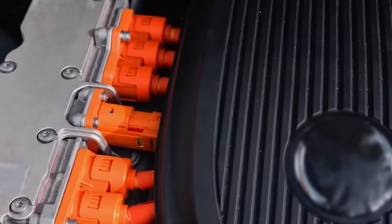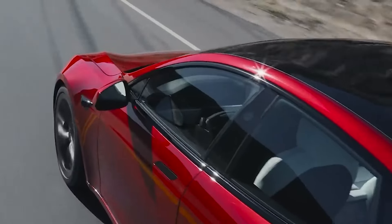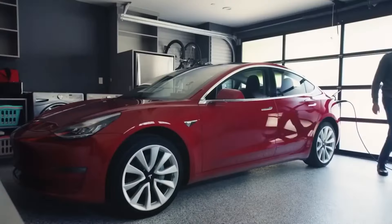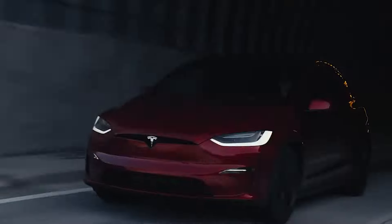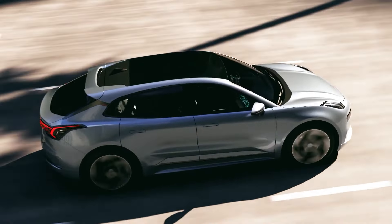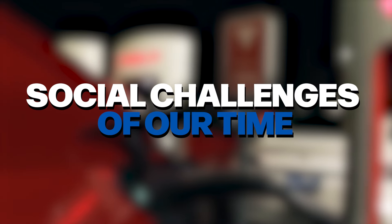By creating a more inclusive and supportive environment for electric vehicle adoption, we can ensure a smoother and faster transition towards a more sustainable future. The challenges facing the EV revolution are real, but they are not insurmountable. By addressing the underlying issues and working collaboratively, we can create a world where electric vehicles are not just tolerated, but embraced as a key solution to the environmental and social challenges of our time.